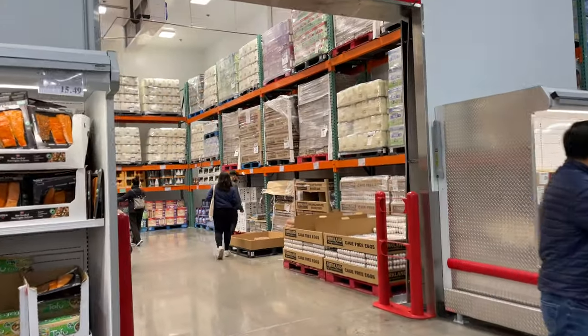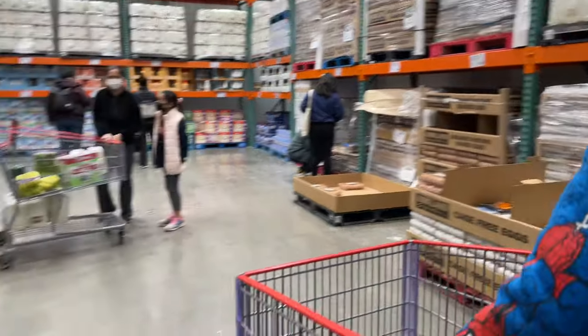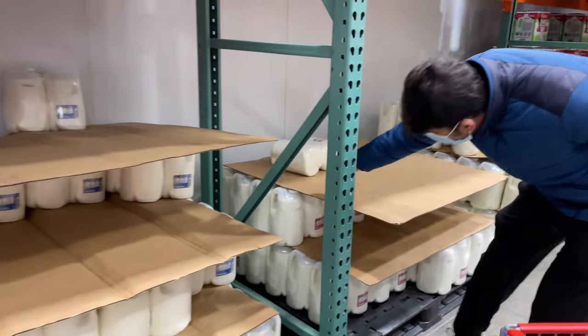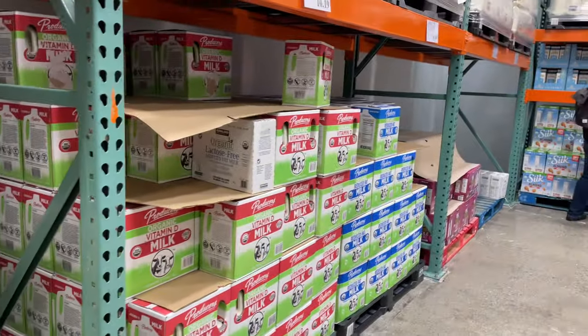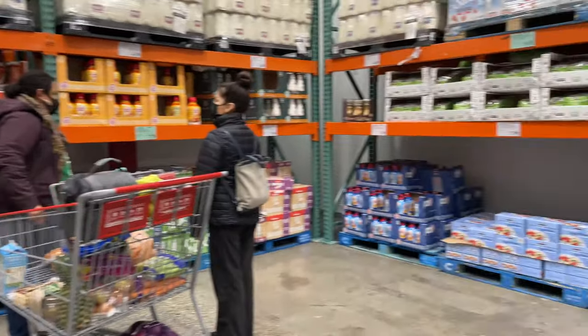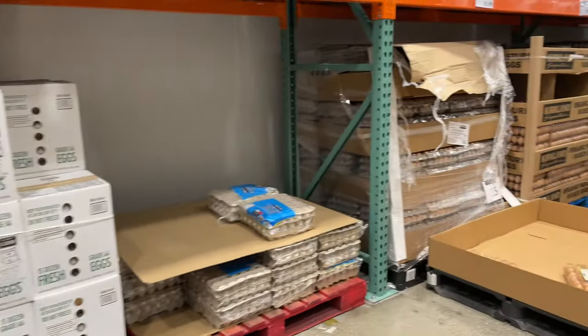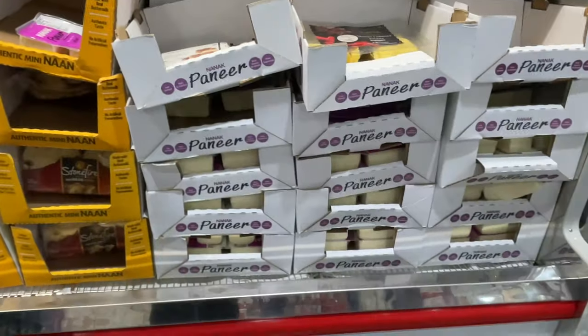This is the dairy section, with a big freezer. There are different kinds of milk — the red can is whole milk, the blue can is 2% reduced fat, and there are also organic milks. There is almond milk and coffee too. There are eggs as well. Because there is a large Indian population here, there are also many Indian products.